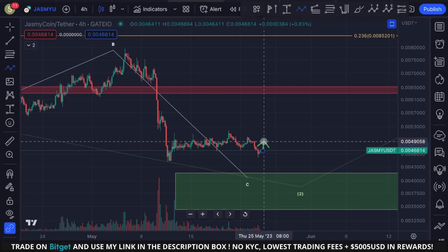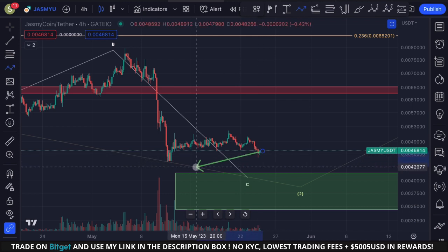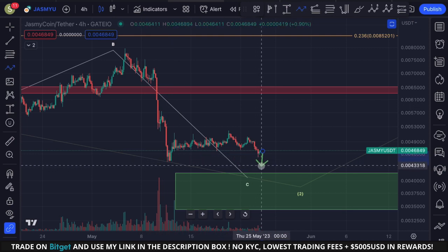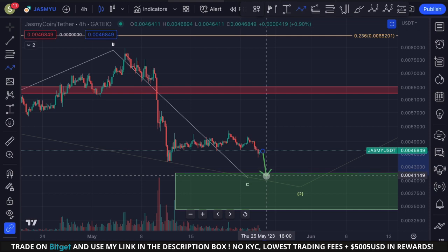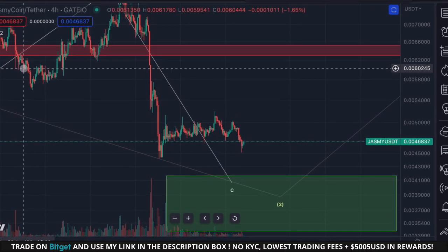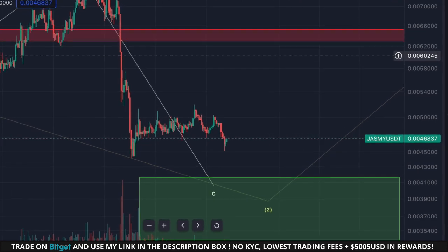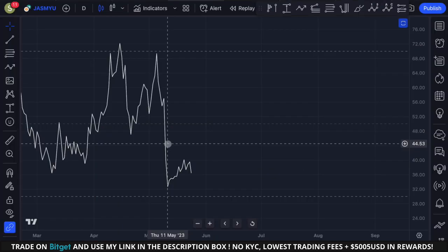On the four-hourly time frame, Jasmine's price is pushing to the downside today. The interesting part is that we're still above the low made on the 11th of May. It is still very likely that Jasmine will break through this low down towards the green support box, which sits between 0.0041 and 0.0034. If we do break toward that support box, we will form a lower low on price and a higher low on several momentum indicators across multiple time frames.